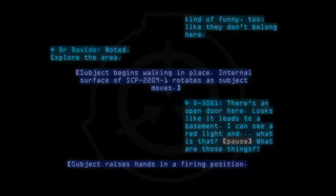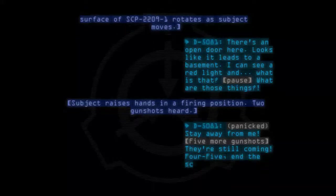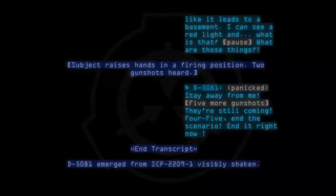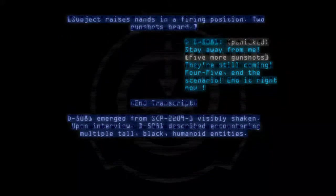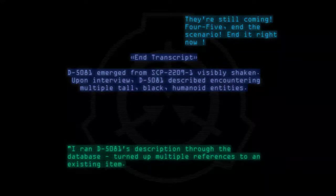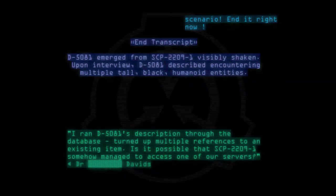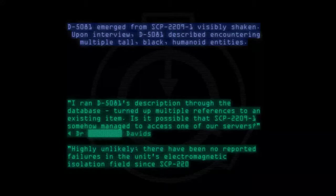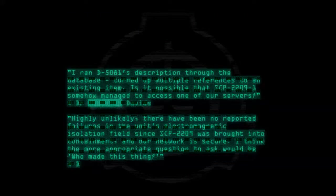SCP-2209-1: Loading combat exercise Sigma-717, Parathreat first encounter simulation. Exercise loaded. Prepare your weapon. D-5081: This is just an ordinary pistol. What am I going to do with this? SCP-2209-1: Beginning exercise in 5— D-5081: Wait, I'm not ready! Three successive alarm clicks, followed by silence for three seconds. D-5081: I'm in some creepy house. Dr. Davids: Describe it. D-5081: It seems mostly ordinary. There's a couch, a TV, some shelves with pictures. But it's so quiet. Some parts of the place look kind of funny too, like they don't belong here. Subject begins walking in place. There's an open door here — looks like it leads to a basement. I can see a red light. What is that? What are those things? Subject raises hands in firing position. Two gunshots. D-5081: Stay away from me! Five more gunshots. They're still coming! End the scenario! End it right now! End transcript. D-5081 emerged from SCP-2209-1 visibly shaken. Upon interview, D-5081 described encountering multiple tall black humanoid entities. Dr. Davids: I ran D-5081's description through the database — turned up multiple references to an existing item. Is it possible that SCP-2209-1 somehow managed to access one of our servers? Dr. Carter: Highly unlikely. There have been no reported failures in the unit's electromagnetic isolation field since SCP-2209 was brought into containment, and our network is secure. I think the more appropriate question to ask would be: who made this thing?